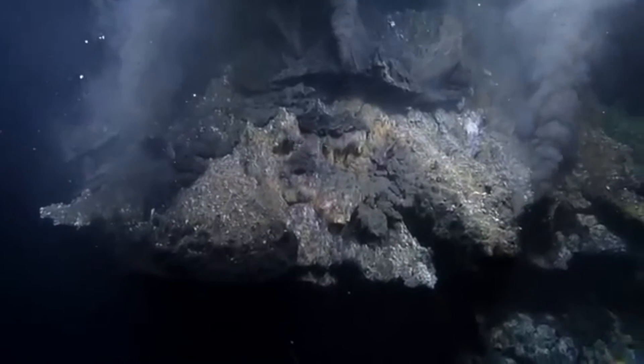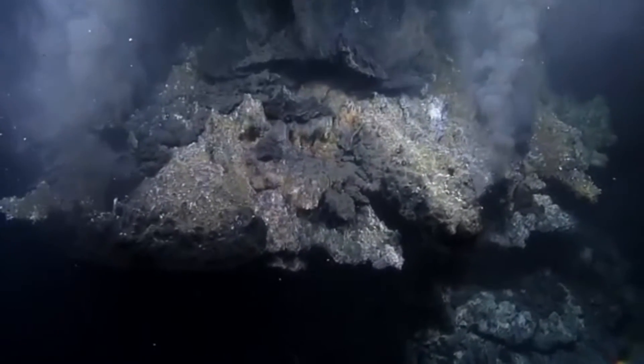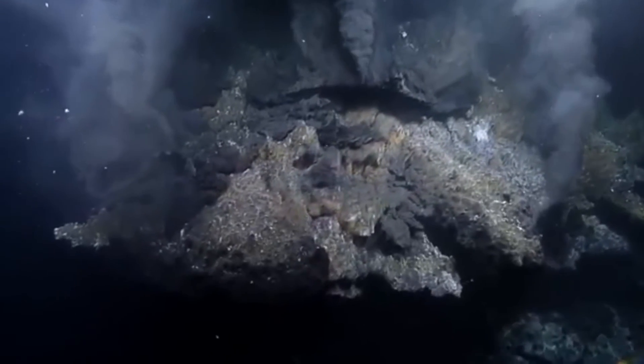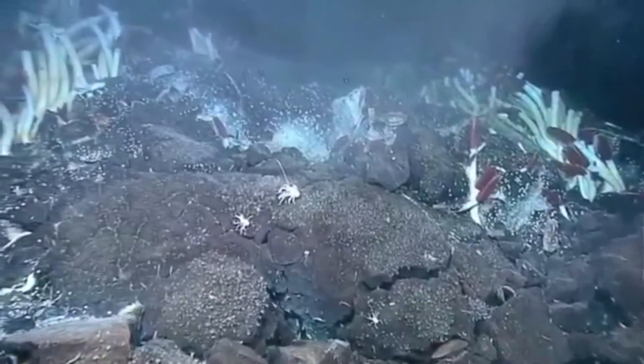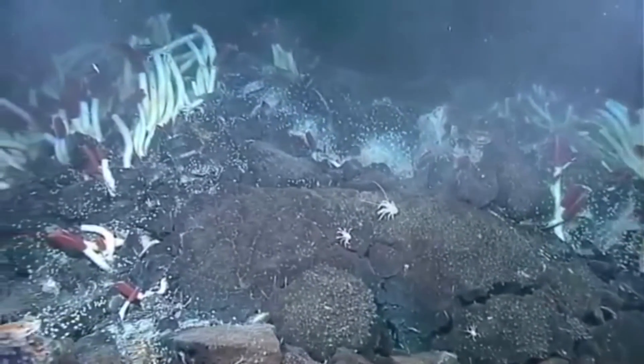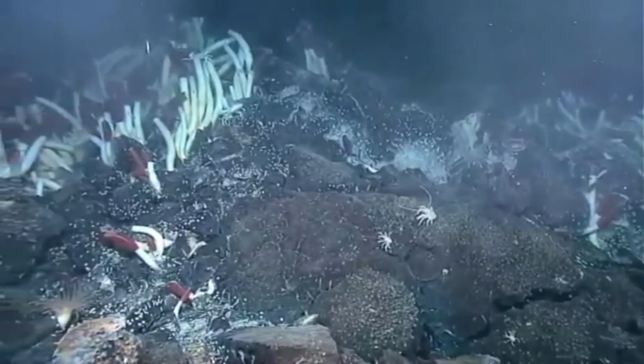The hydrothermal vents that giant tube worms inhabit are rich in sulfide and are known as black smokers for the dark material they produce. It was so firmly believed that life couldn't exist in these volcanic habitats that biologists weren't even on the first expeditions to observe them.